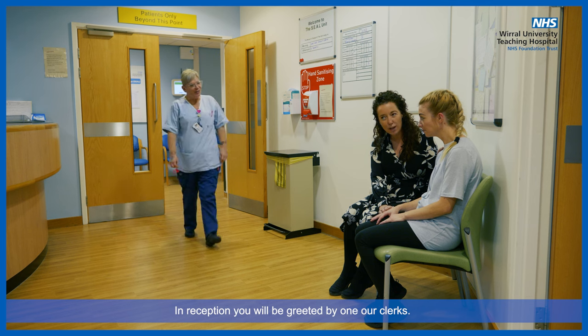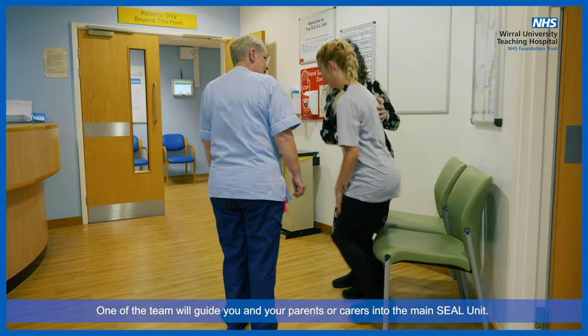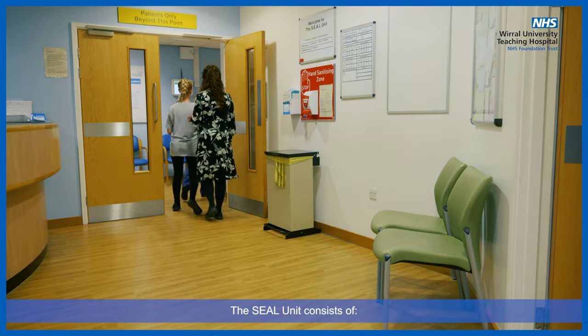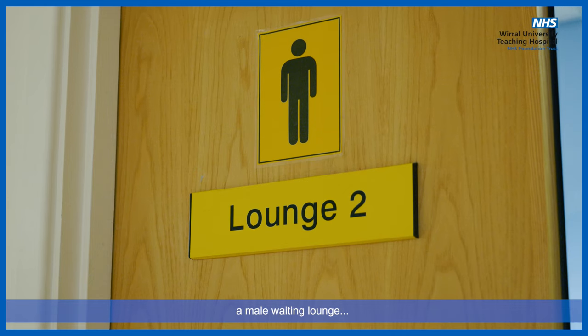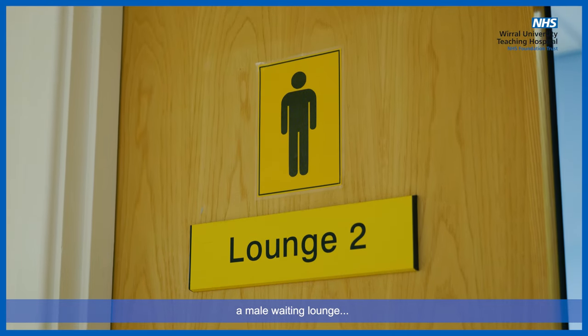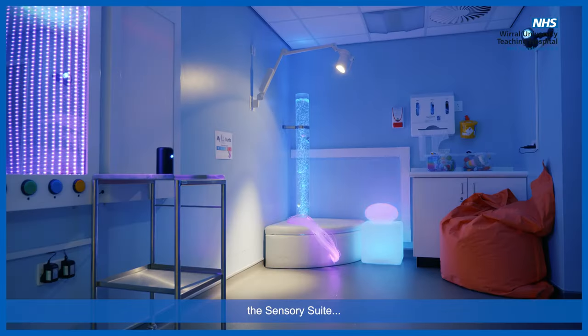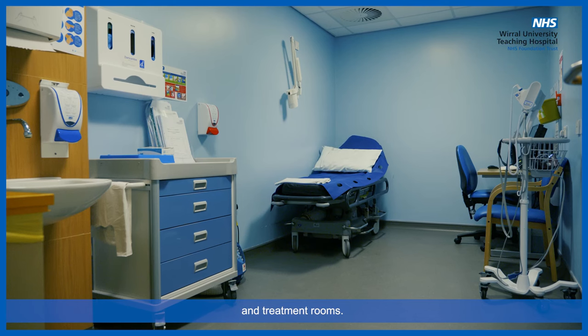In reception, you will be greeted by one of our clerks. One of the team will guide you and your parents or carers into the main SEAL unit. The SEAL unit consists of a female waiting lounge, a male waiting lounge, a chaired area, the sensory suite, and treatment rooms.